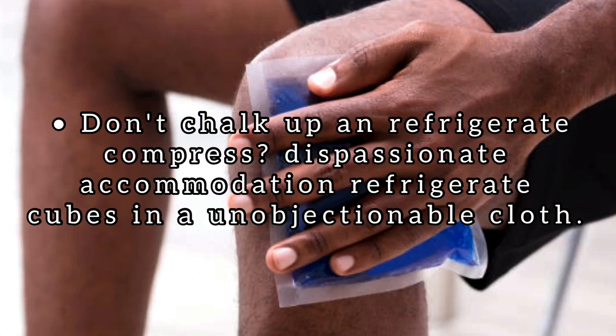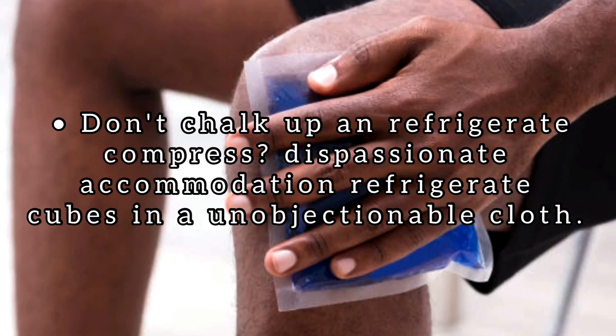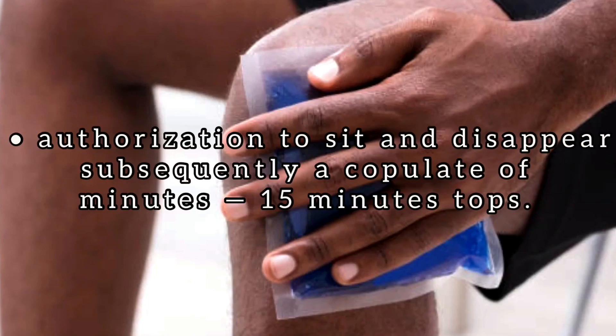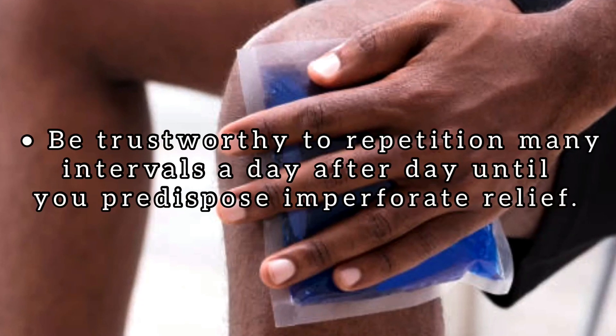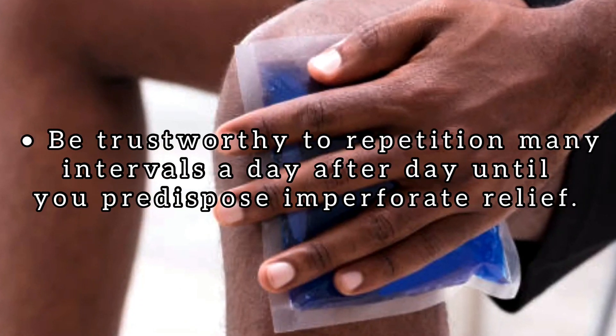Don't have an ice compress? Just place ice cubes in a clean cloth. Now place the ice pack on the affected area. Allow it to sit and remove after a couple of minutes — 15 minutes tops. Be sure to repeat several intervals a day until you get complete relief.